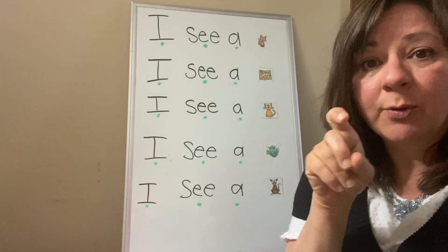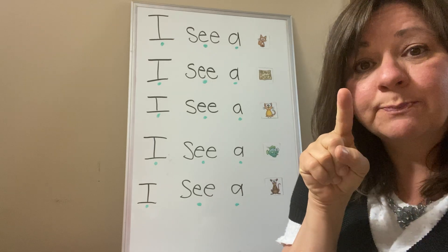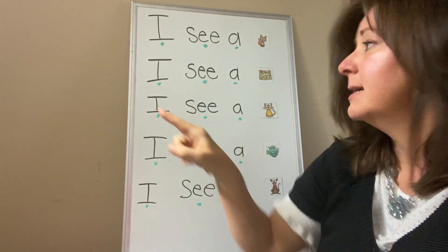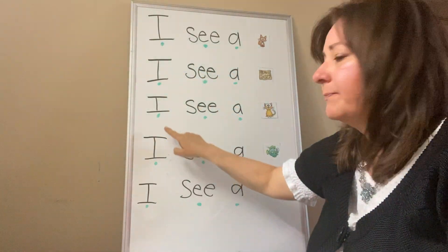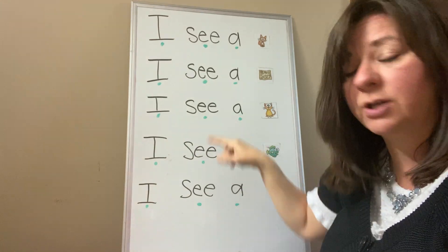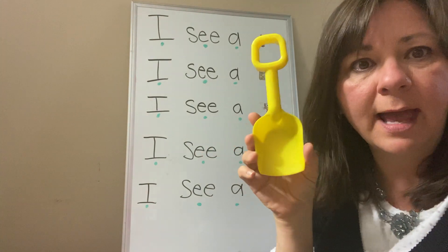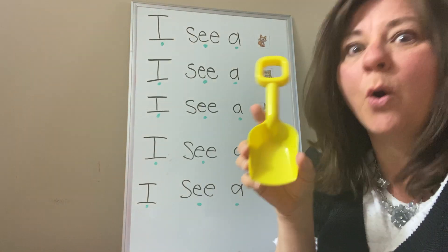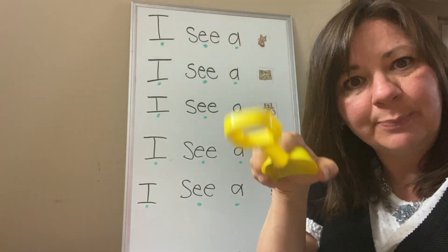Remember we have a pointer finger that we always point to each word as we say it. So I have a dot under each word — that's where we put our finger. Look at Miss Dina's pointer today. It's a shovel. It's the only thing I could find to point with.